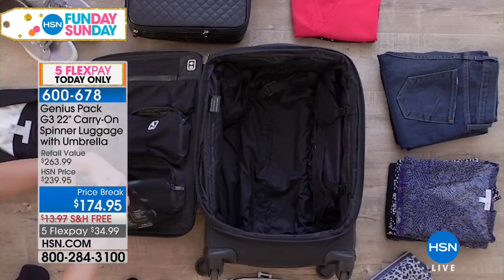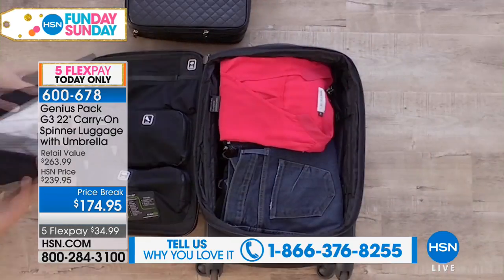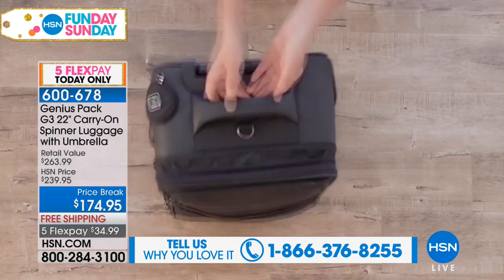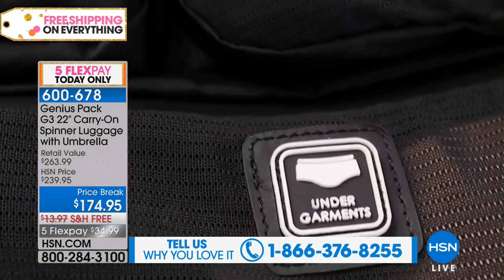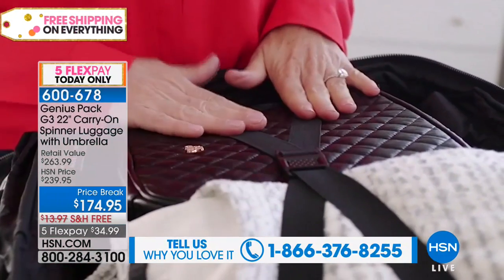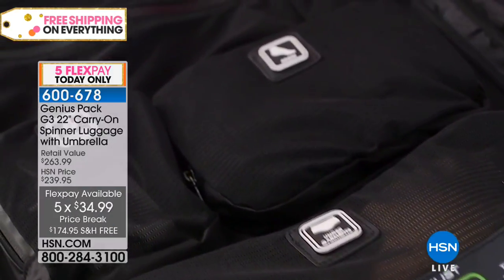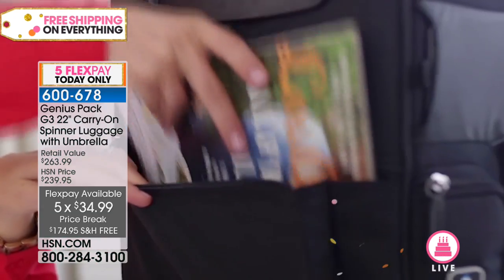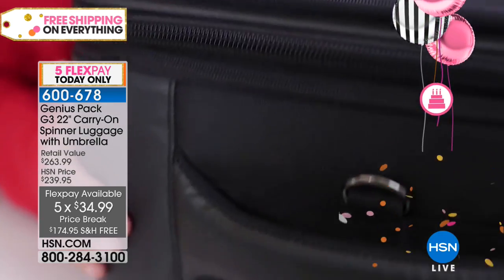Traveling with a single carry-on and saving all those checked bag fees for two weeks? We're going to do it with our next item — the Genius Pack. It is a 22-inch carry-on spinner luggage, voted the very best carry-on bag by Travel and Leisure. It has a five-year limited warranty. Today on our Fun Day Sunday show, you have five flexible payments of $34.99, free shipping and handling. We're in our final quantities — a little over 200 between our three colorways.